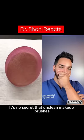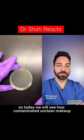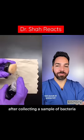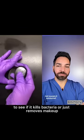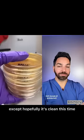It's no secret that unclean makeup brushes and beauty blenders can give you acne, so today we will see how contaminated unclean makeup brushes and beauty blenders are. After collecting a sample of bacteria, we will use a clean spray to see if it kills bacteria or just removes makeup. We will then repeat the exact same steps, except hopefully it's clean this time.